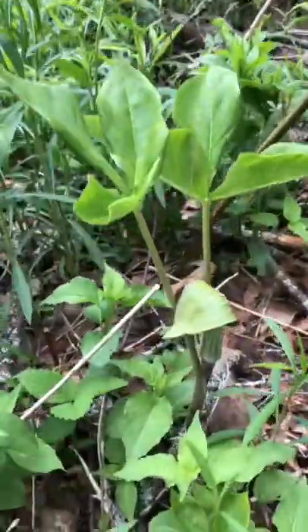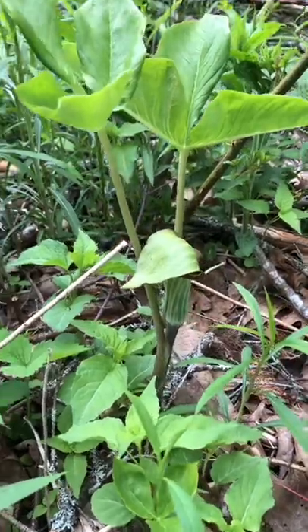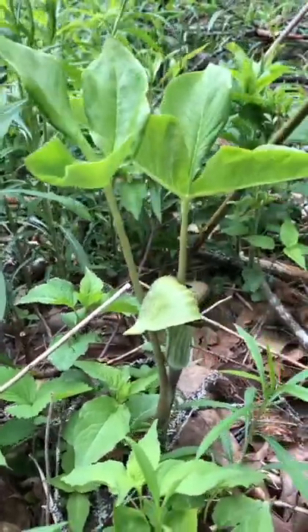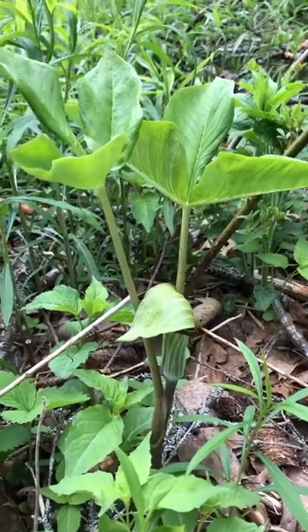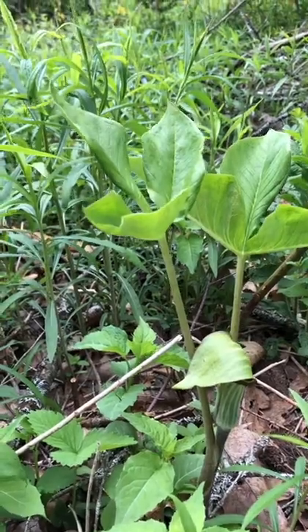Look at this! There's a jack-in-the-pulpit flower getting ready to bloom. Look at that! It's a type of pitcher plant. It has, during the fall, beautiful red berries. And when the flower is fully bloomed out, it is beautiful.